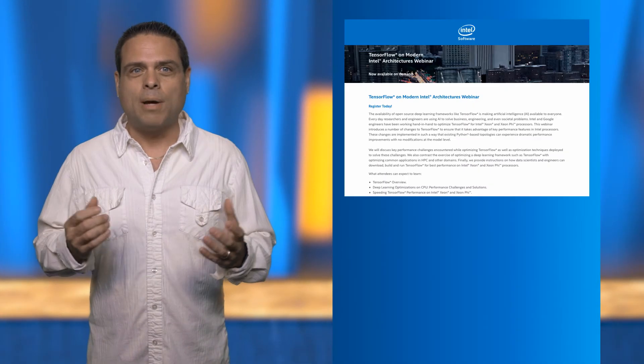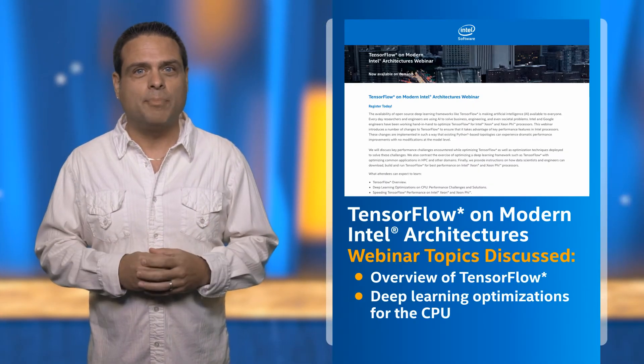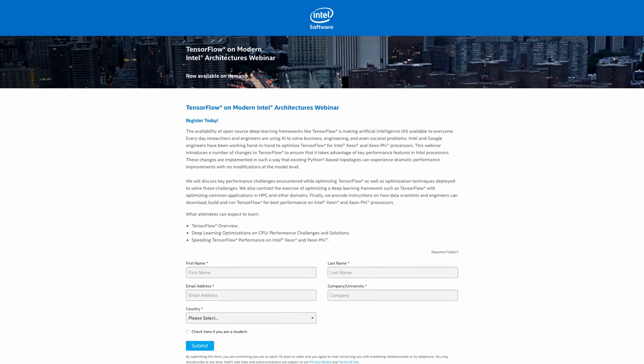In addition, Intel principal engineers and data scientists will be involved to accelerate development of software solutions for the project. The TensorFlow on Modern Intel Architectures webinar is now on-demand. This webinar introduces a number of changes to TensorFlow to ensure that it takes advantage of key performance features in Intel processors. The webinar will provide an overview of TensorFlow, deep learning optimizations for the CPU, and increasing TensorFlow performance on Intel Xeon and Xeon Phi. Register for this webinar in the links provided.